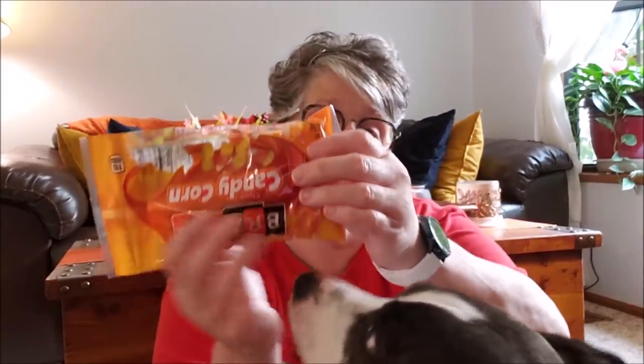You melt brown sugar, butter, and cinnamon into a syrup like a caramel — toss all the Chex, pretzels, and Bugles in it, then put it in the oven to dry it out. When it's done, you add candy corn and candy pumpkins. I got two bags of each, so I grabbed four bags total to make a big batch.